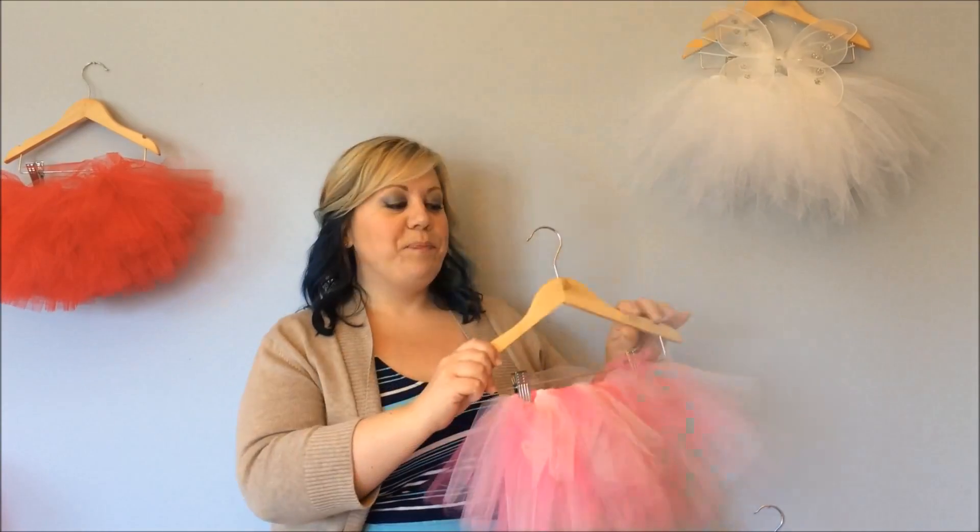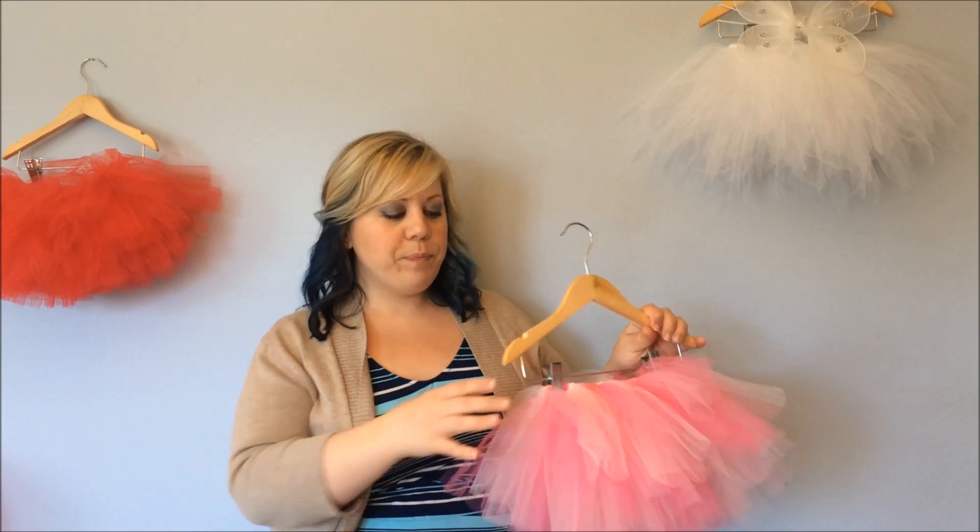Hi, I'm Beth from Mama Peacock Baby Owl, and today I'm going to help you decide what kind of tutu you really need. One of the most often asked questions is: do I want a double layer tutu or a triple? Today I'm going to help you decide.